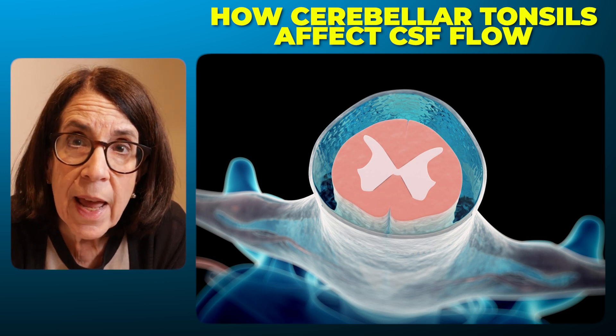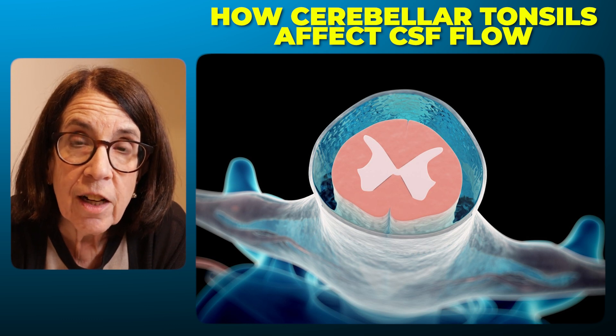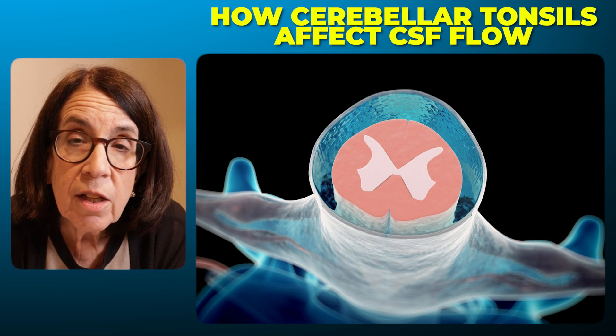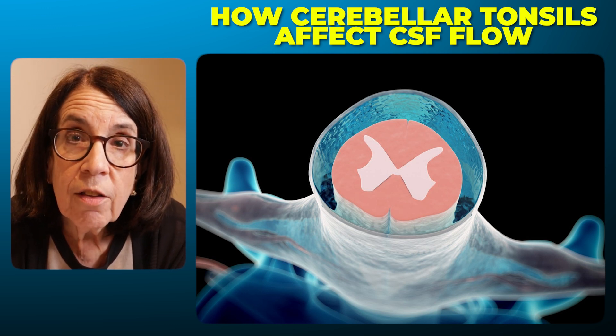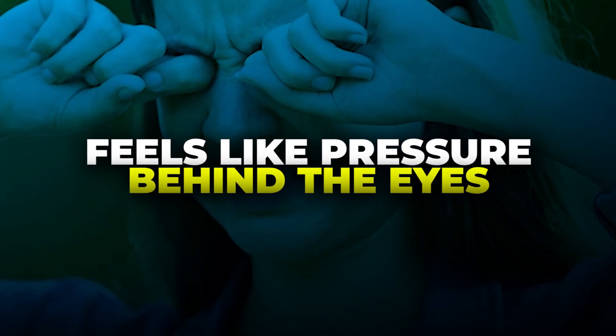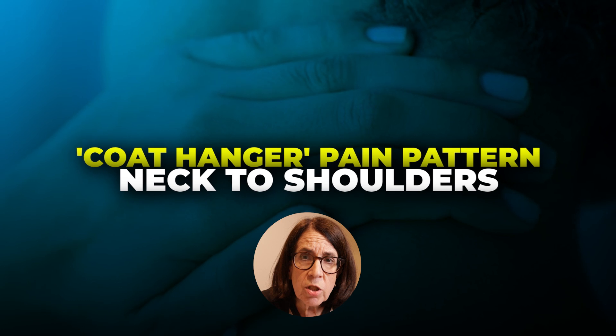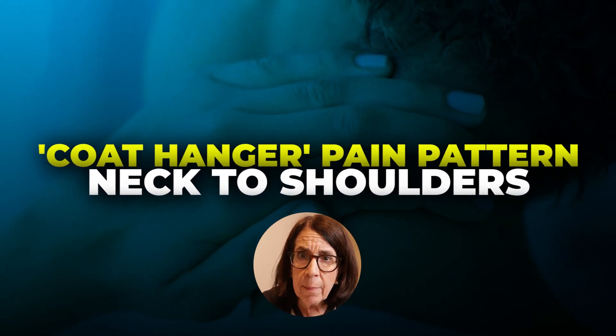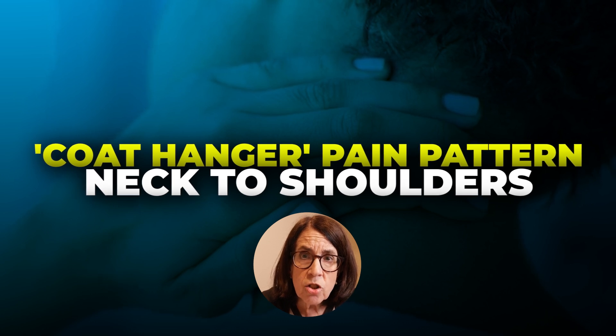The CSF, or cerebrospinal fluid, which is made in the brain, is unable to circulate around the brain and down the spine and back up as it usually does. This leads to increased pressure in the head due to increased volume of cerebrospinal fluid. Typically, people describe these headaches as feeling like increased pressure, and they may also feel a lot of pressure behind the eyes. Neck pain is also very common, and people often describe pain in a coat hanger distribution — from the base of the skull down the neck and into the shoulders.